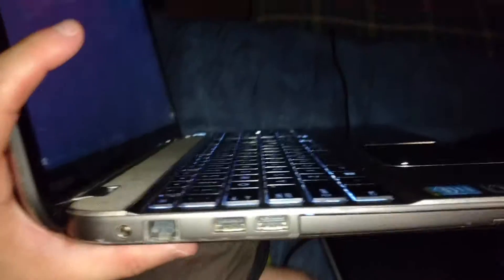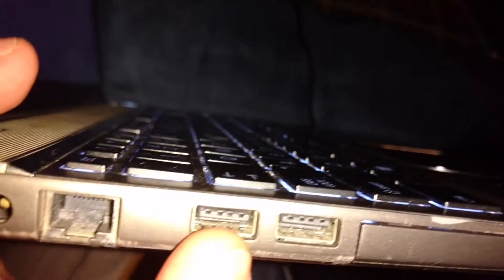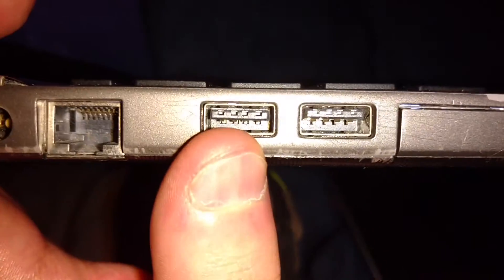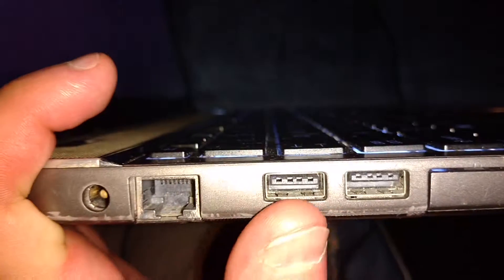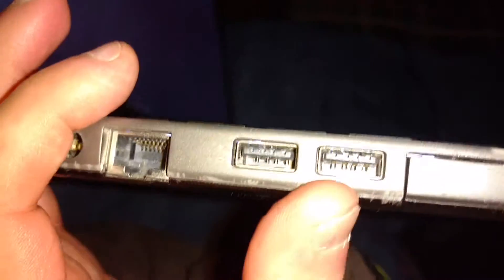On the other side you've got a CD drive, which just ejected, and two more USB ports. There are a lot of USB ports in this laptop, which is very cool. I believe these are USB 2.0 ports, not USB 3.0, which I think is far superior to USB 3.0.